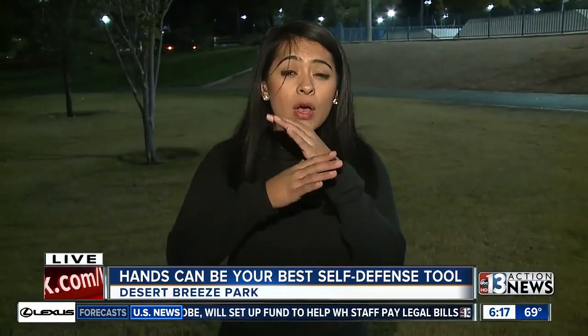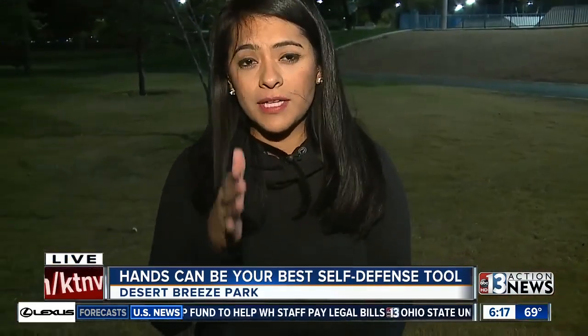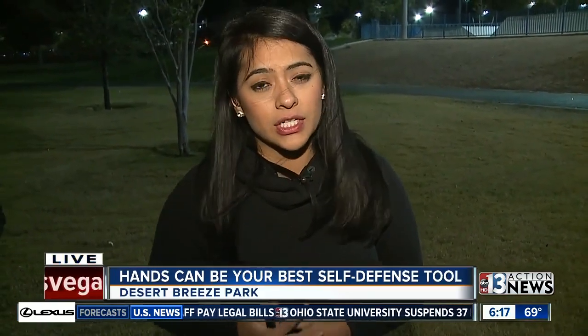Those areas don't come down to strength. Of course, we will go ahead and post all this on our website, ktmv.com. Reporting live, Leslie Medellin, 13 Action News.